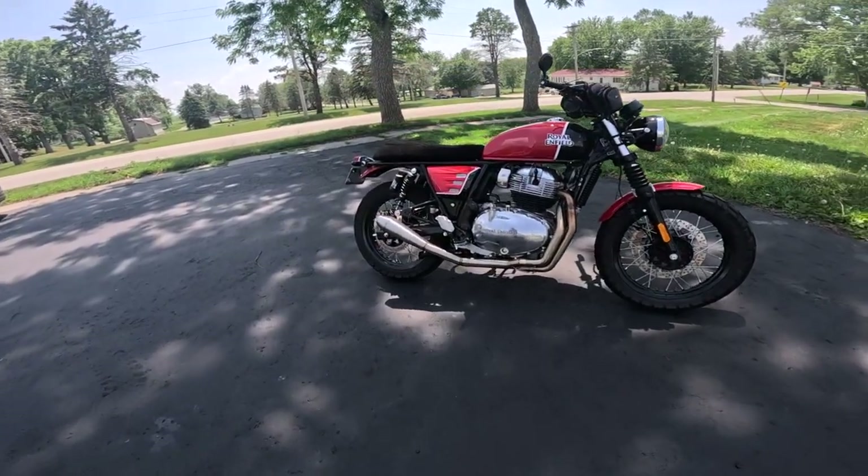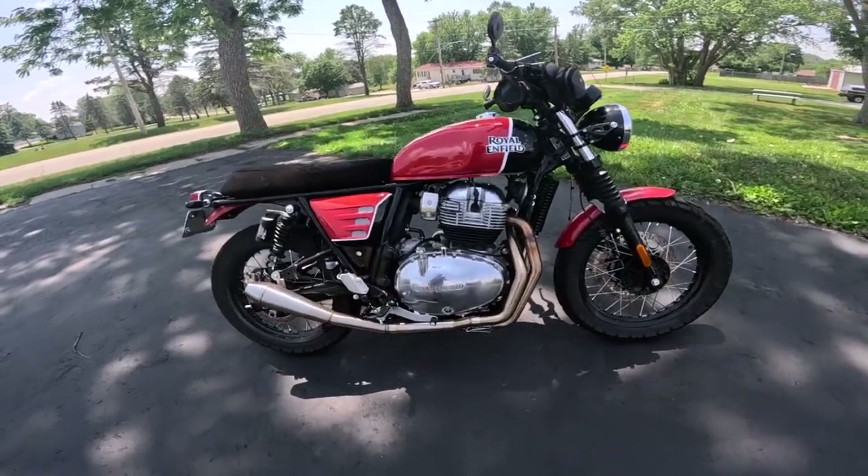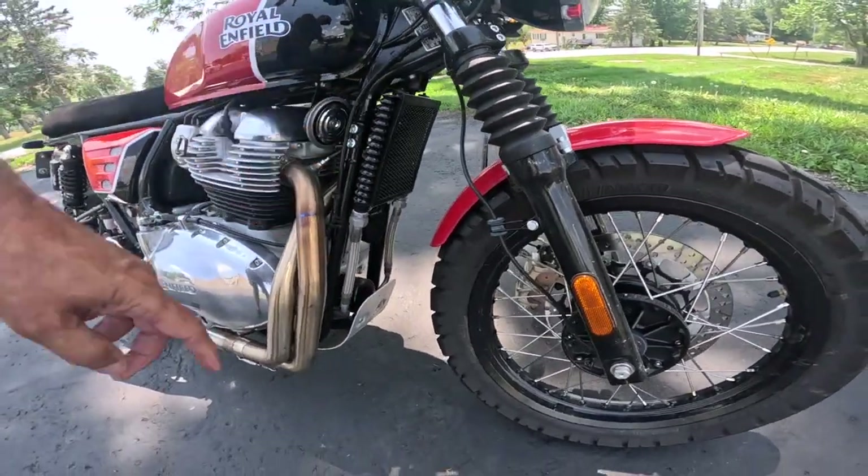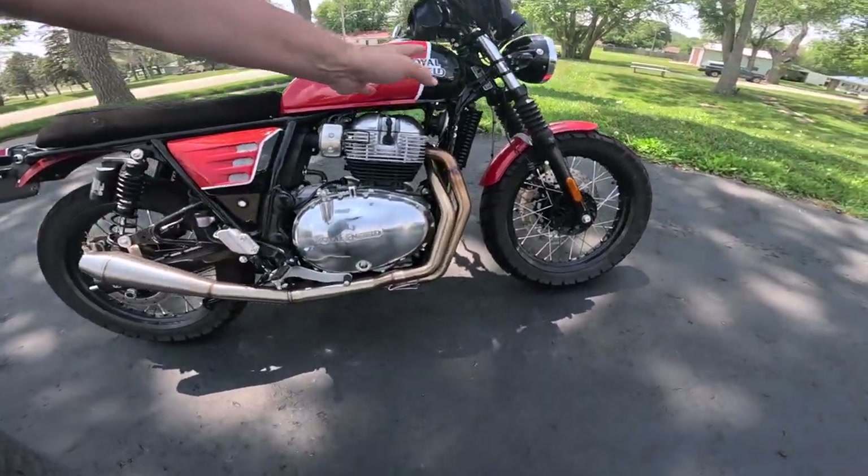So what is it? It's a Royal Enfield 650 Interceptor. It's got an inline twin, air-cooled, oil-cooled — there's the oil cooler. The engine's all stock except for the pipe.